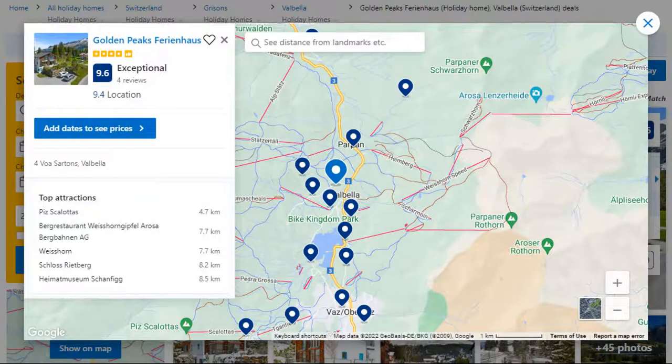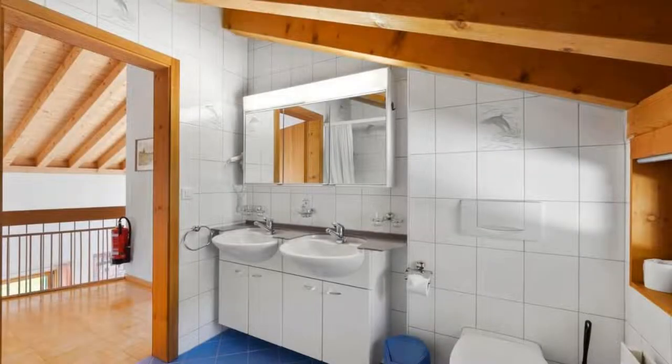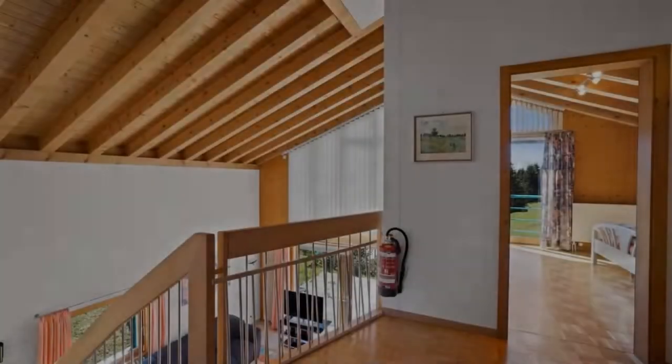This is a 4-star property. The location of the property is first class and the guests love walking around the neighborhood. Check-in time is 4 pm and check-out time is 10 am.